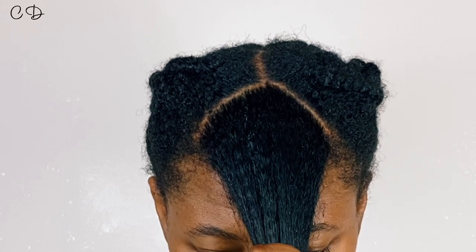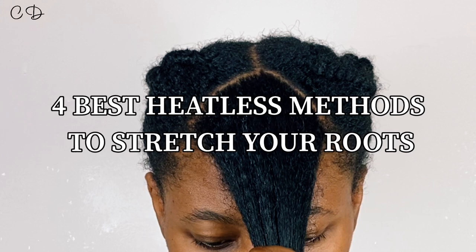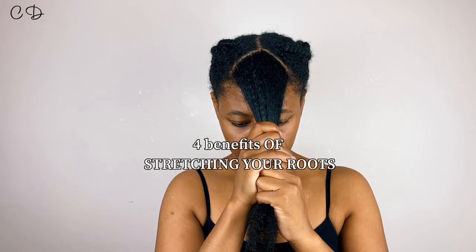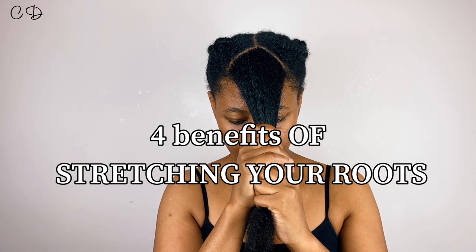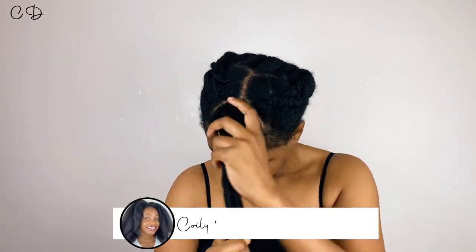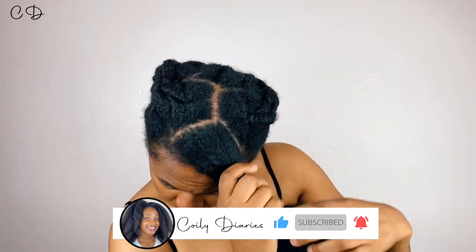Hey girl, so in this video I will be sharing with you four of my very favorite ways to stretch your roots. I will also be sharing four reasons why this is very beneficial to your hair. If you have not subscribed to my channel yet, please do like and share this video — it really helps me with the algorithm and makes sure this video is presented to as many naturals and curly girls as possible.